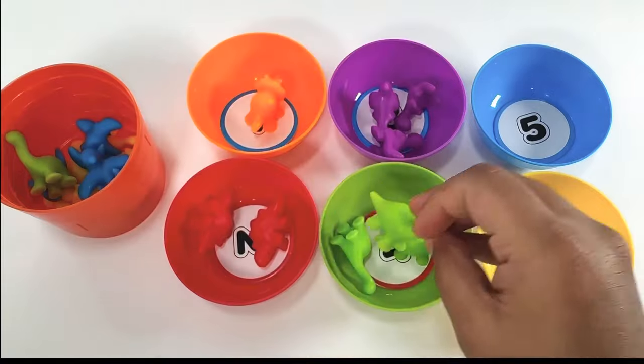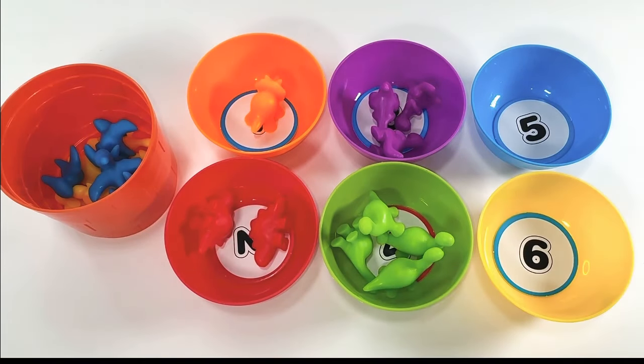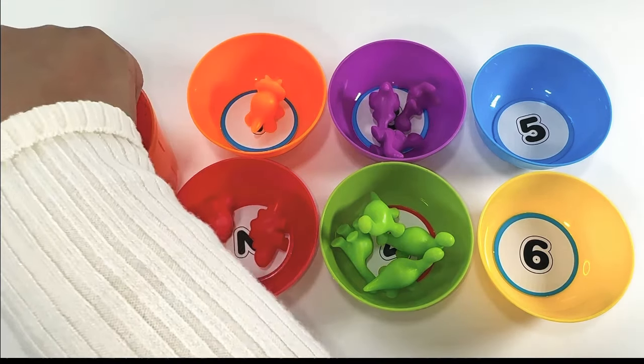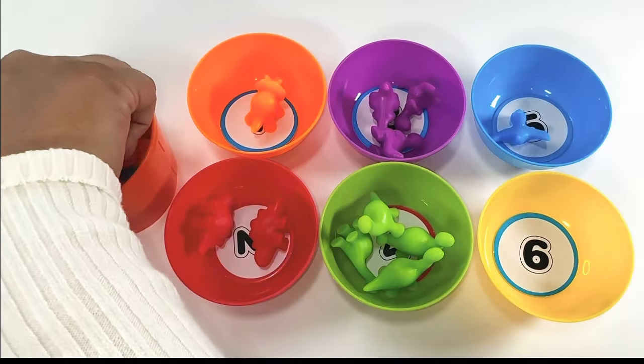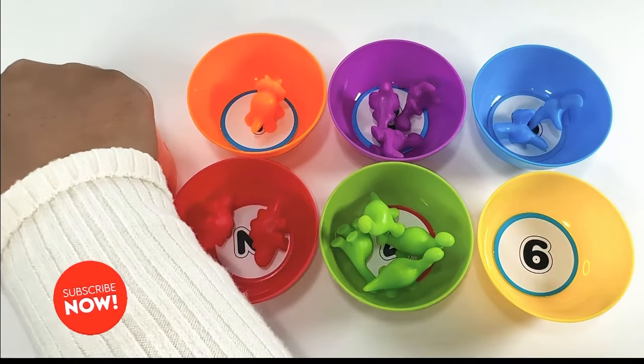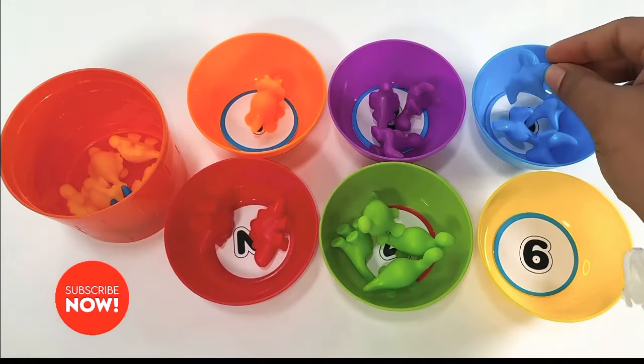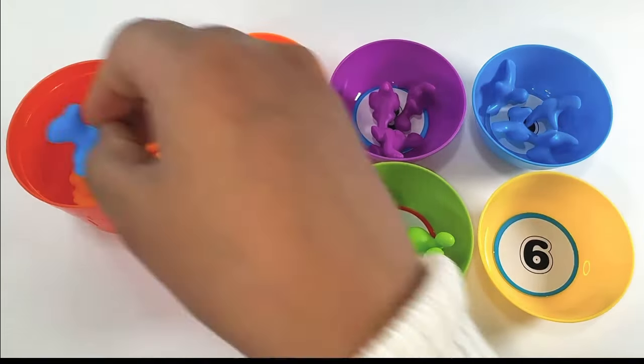3, 4. Blue Bowl has number 5. 1, 2, 3, 4, 5.